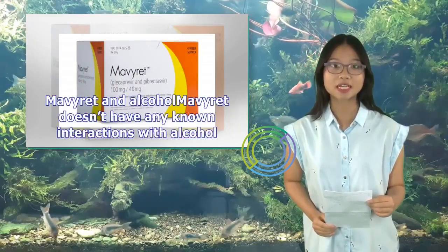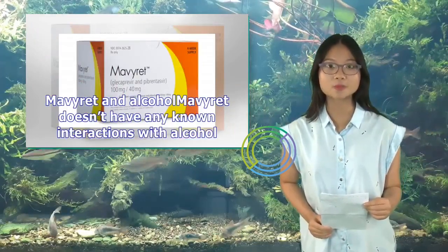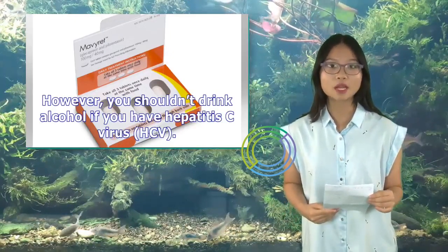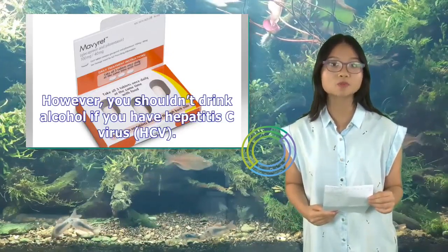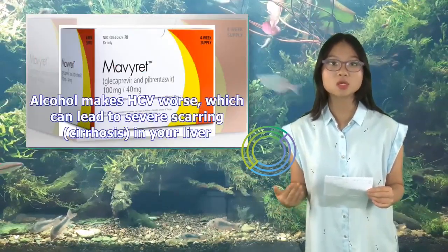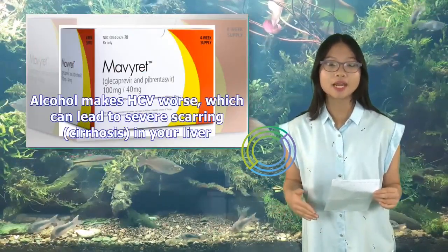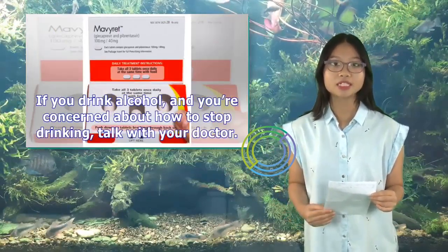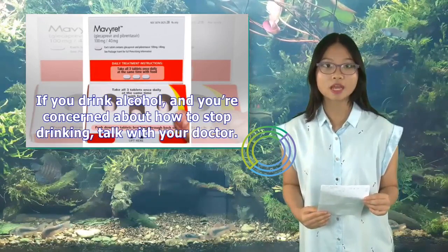Mavaret and Alcohol: Mavaret doesn't have any known interactions with alcohol. However, you shouldn't drink alcohol if you have hepatitis C virus (HCV). Alcohol makes HCV worse, which can lead to severe scarring (cirrhosis) in your liver. If you drink alcohol and are concerned about how to stop drinking, talk with your doctor.